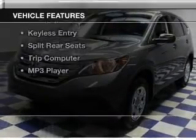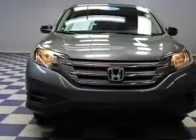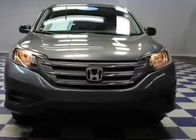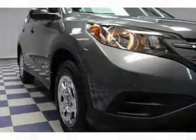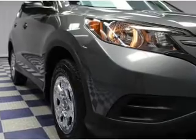The features include Bluetooth connectivity, digital audio input, and auxiliary input, steering wheel controls, a tilt and telescopic steering wheel, cruise control, keyless entry, split rear seats, a trip computer, and an MP3 player.